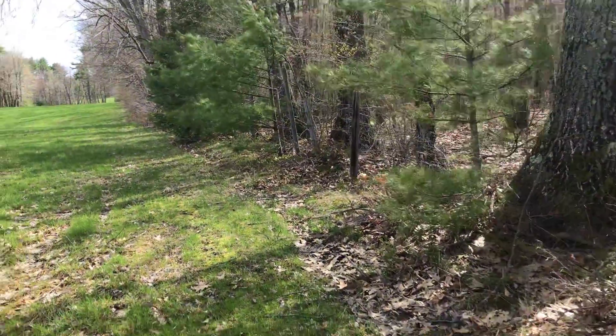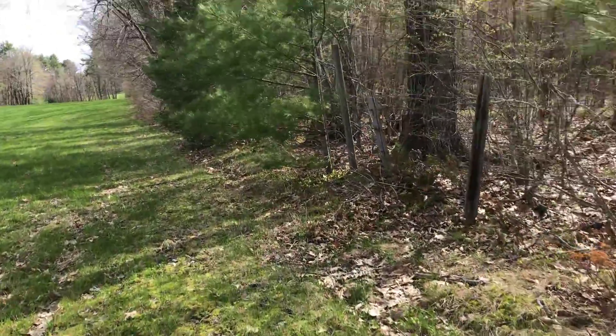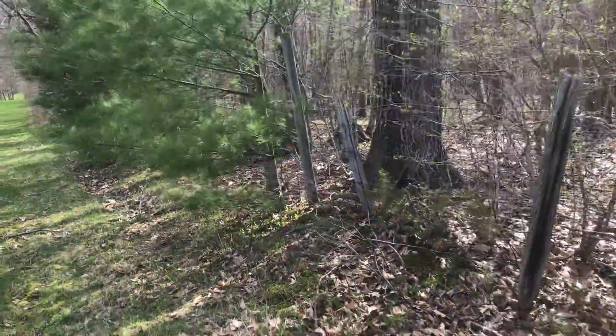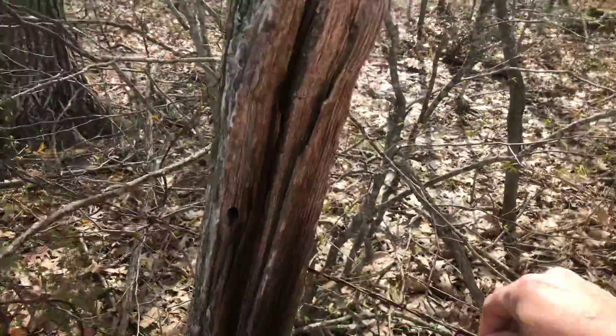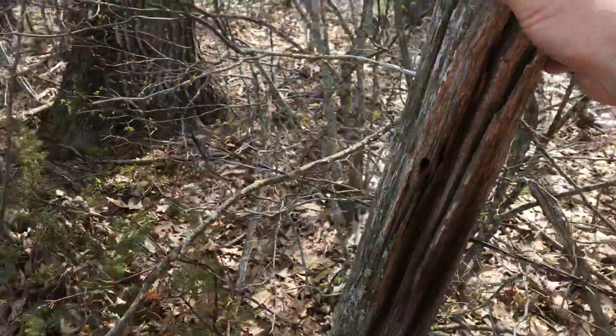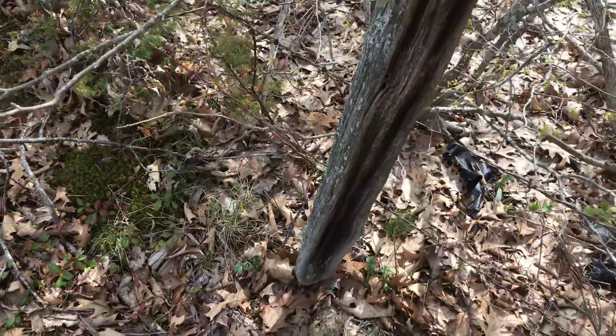The things I'm looking for when I am reconning a boundary are lines of occupation. So we have a barbed wire fence here, and this really old fence post — it's not even in the ground anymore.